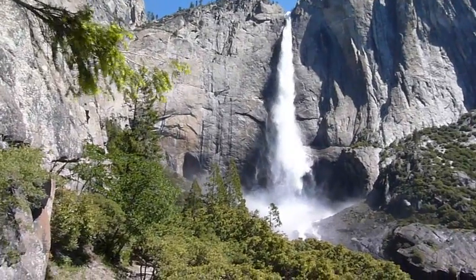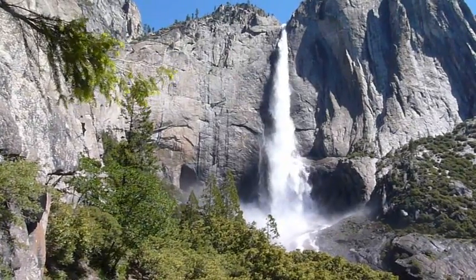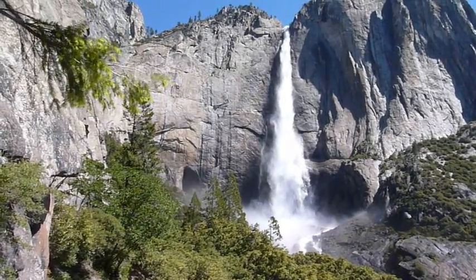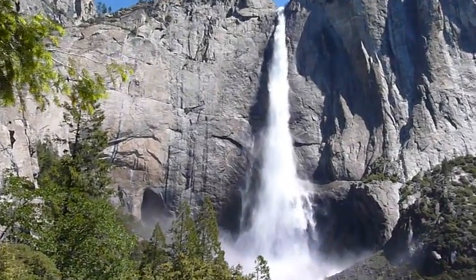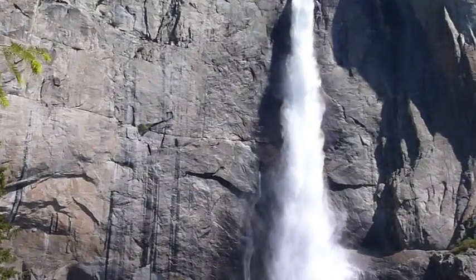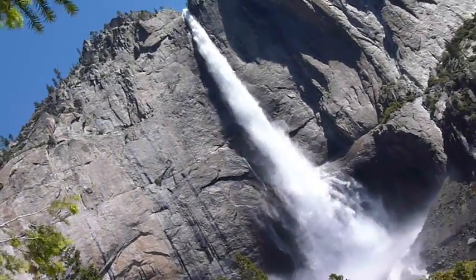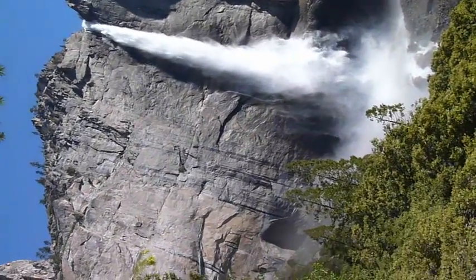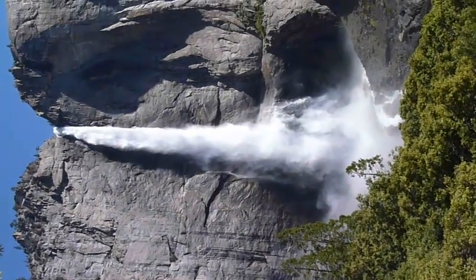As I was approaching, it literally sounded like I was coming up on a six-lane highway. It was so loud. But Upper Yosemite — just incredible. Huge drop-off, extremely loud, and we're heading up there. We're heading to the top of the falls, so it should be even more spectacular once we get up there.